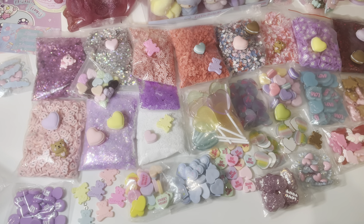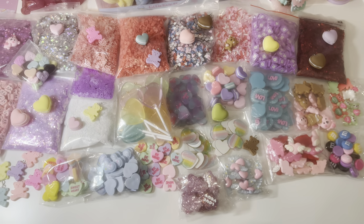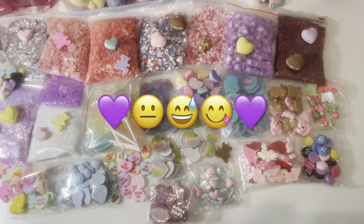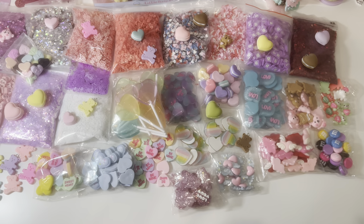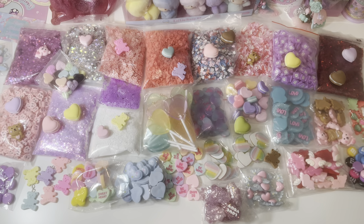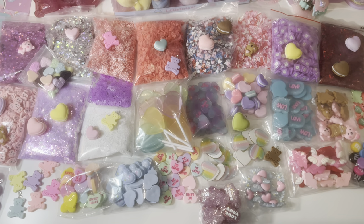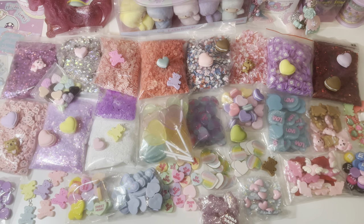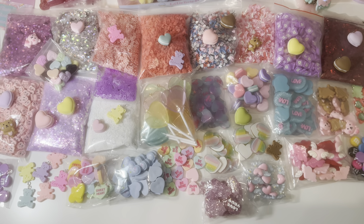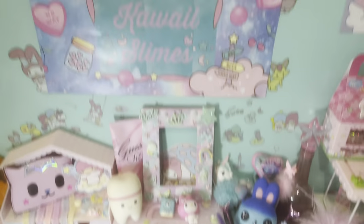Okay you guys, that is it for this haul! I have no idea why this video took so long — I literally thought it was going to be a 10 to 15 minute video but somehow I ended up with over 40 minutes of footage. Anyway, it's so nice to be back. I apologize for the lighting — I will definitely make it better in the next video. If you're new to the channel, don't forget to subscribe and give it a big thumbs up. I'll see you guys soon — bye for now!